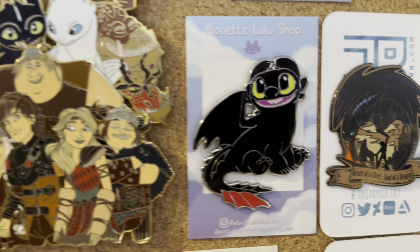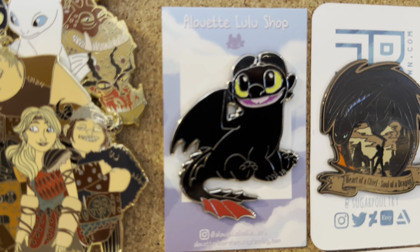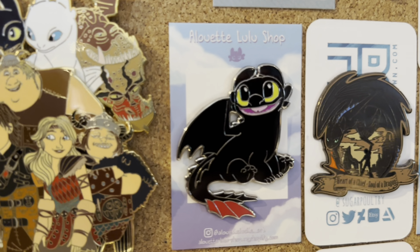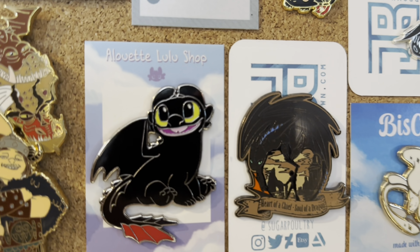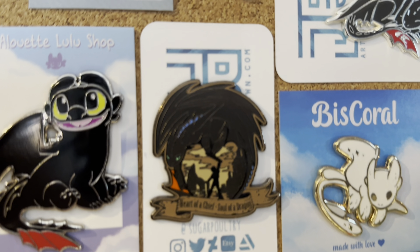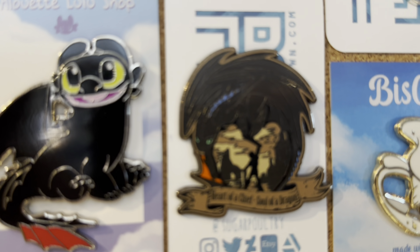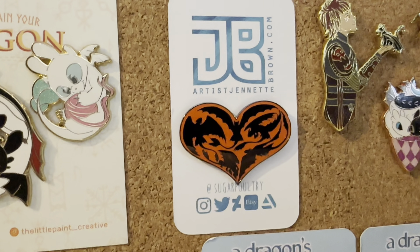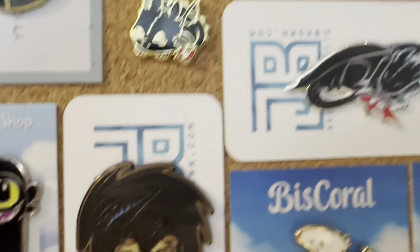Then we got this really good Toothless by Annabeth Lulu Shop — so cute. And then we got a couple of pins made by Sugar Poultry. She has this Heart of Achieve Solar Dragon pin, she also did this Knifery Heart pin, and the Sleeping Toothless.